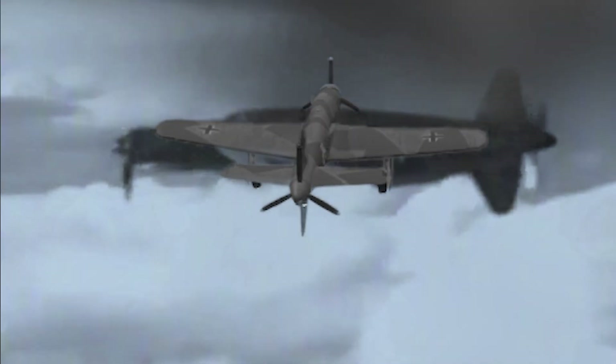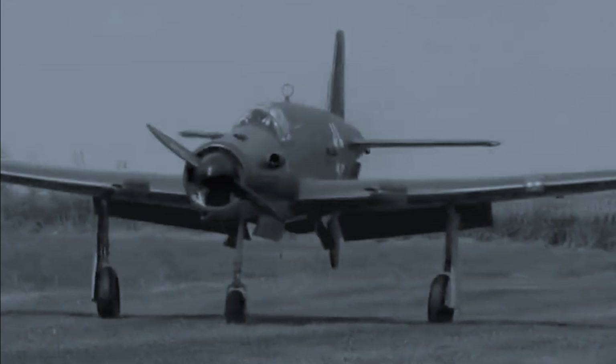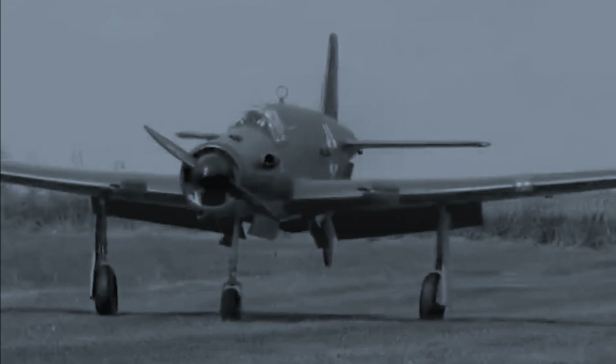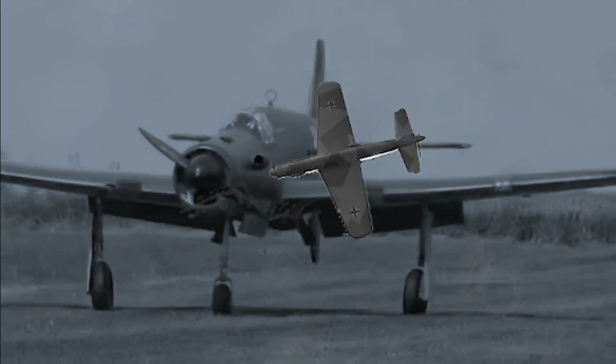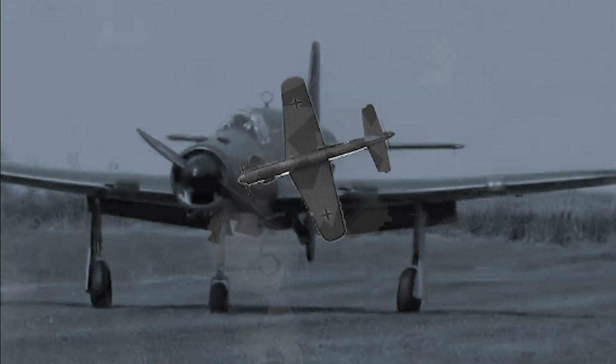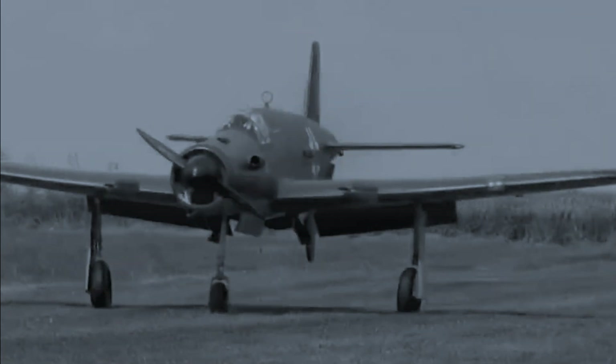In the waning years of World War II, amidst the chaos and desperation of a crumbling Third Reich, German engineers unveiled an extraordinary aircraft that challenged traditional design conventions. The Dornier Do-335, often referred to by its nickname Aero, represented a bold leap in aviation technology. With its unique push-pull engine configuration featuring propellers at both the nose and the tail, this innovative fighter sought to achieve unprecedented speed and performance. It was a testament to German engineering prowess — a machine that promised to redefine the capabilities of piston-engine aircraft. However, its story is one of brilliance overshadowed by the harsh realities of war.